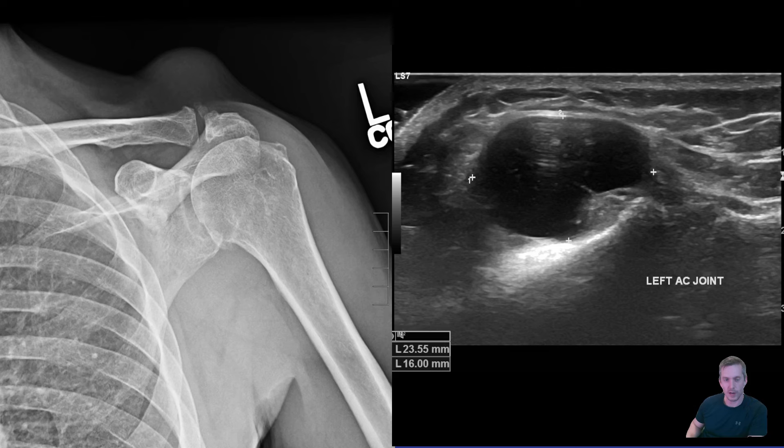X-ray and ultrasound are obtained. The x-ray shows arthritis of the glenohumeral joint and AC joint. You see a high-riding humeral head almost touching the acromion, and above the AC joint you see soft tissue swelling not well characterized. On ultrasound you see a hypoechoic, heterogeneous, well-circumscribed mass above the left AC joint without any significant irregularities in the contour of the wall — no surrounding soft tissue swelling or cobblestoning.